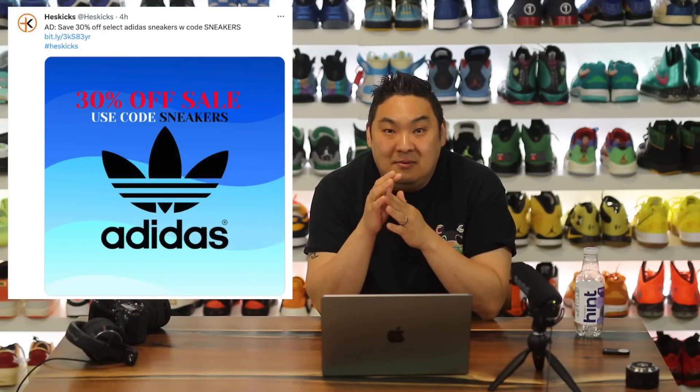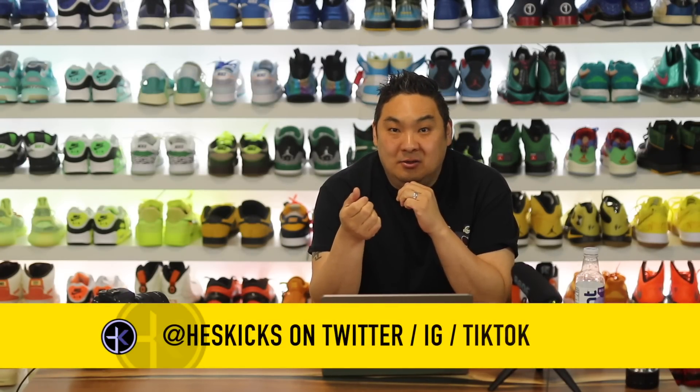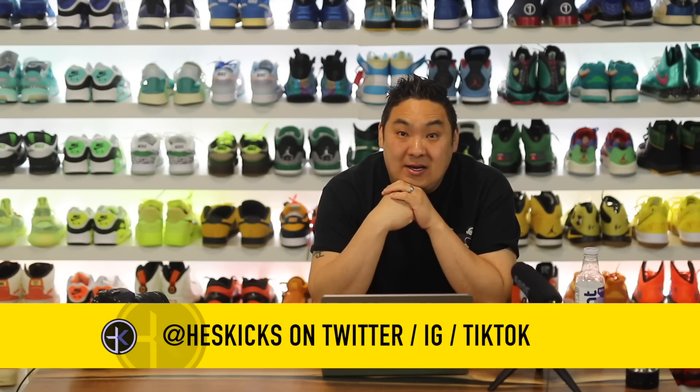30% off Adidas select items, 20% off Nike select items. I have some of my top curated deals for you guys in this video. So let's go ahead and get right into it.